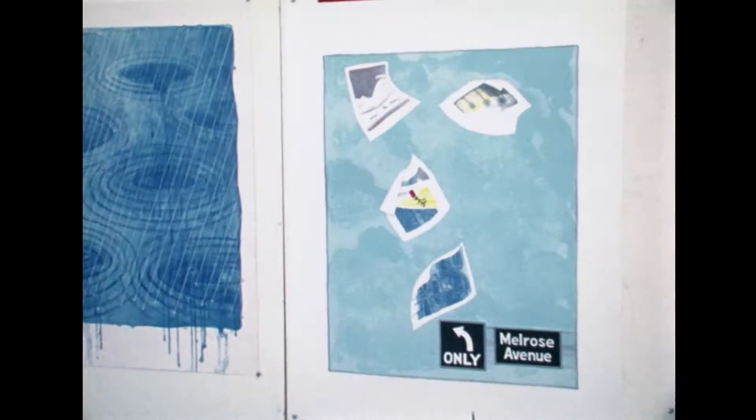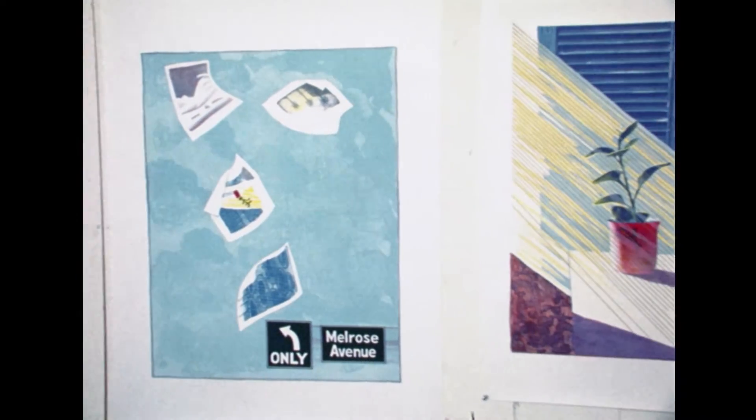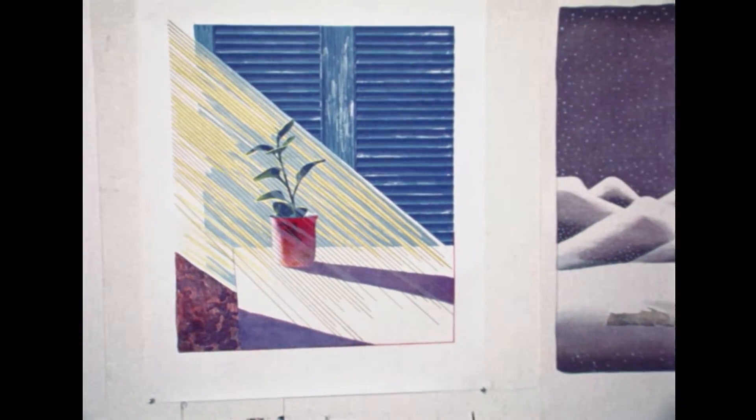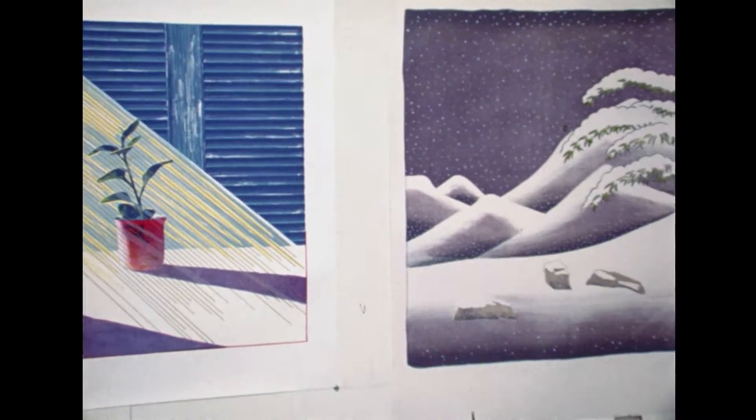I stood on the beach at Malibu one day, and suddenly a piece of paper blew by, and it dawned on me — I'd simply do all the other prints I've done blowing away across Melrose Avenue. And I was able to present to David Hockney a complete palette of color, and knowing how David draws, also a complete palette of drawing techniques.